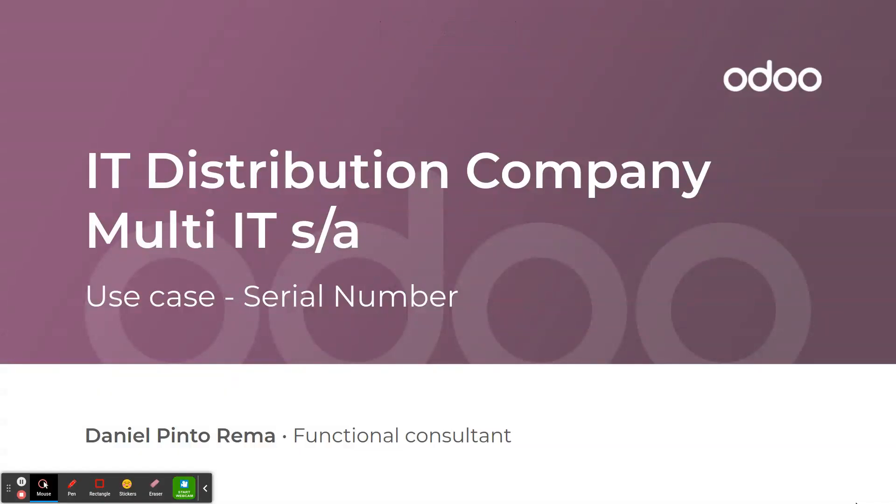Hello everyone, welcome to this Odoo use case. Today we are going to talk about serial number management. My name is Daniel and I'm a business analyst at Odoo.